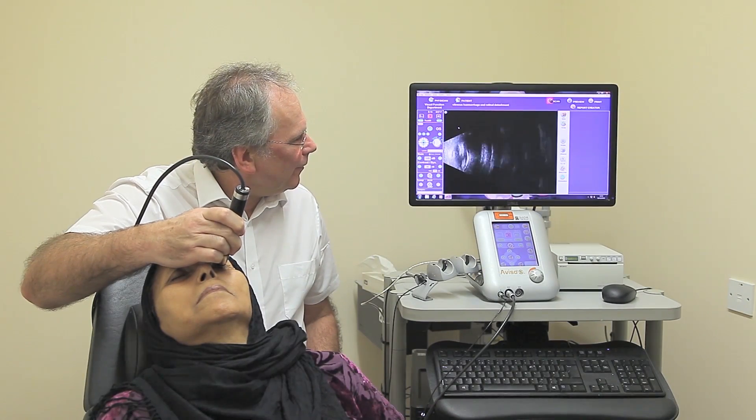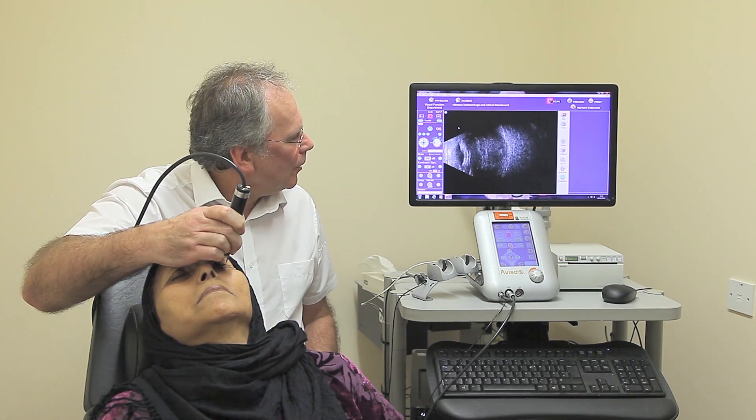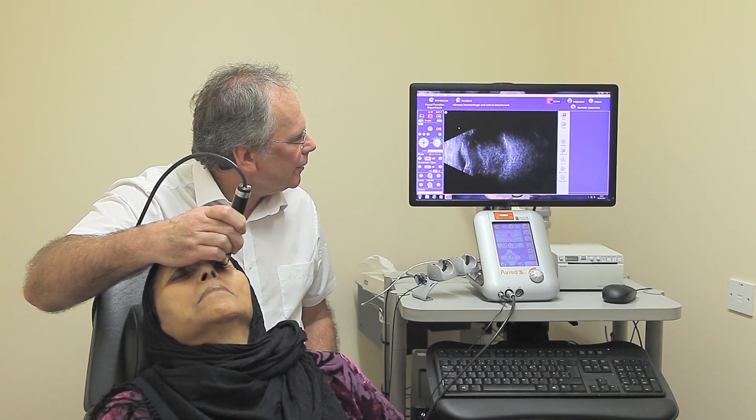The new generation 10 MHz speed probe from Quantel Medical offers unique capabilities of visualising the vitreous, the ocular wall and vitreoretinal structures. One of the major benefits of this new probe is the image quality for the vitreous. With a gain set generally between 100 and 110 decibels, it provides high resolution images of the vitreous, the posterior hyloid and vitreoretinal relationships such as tractional detachments and tears.